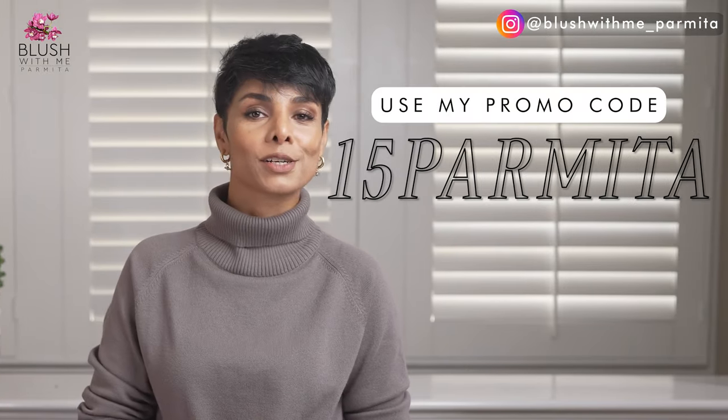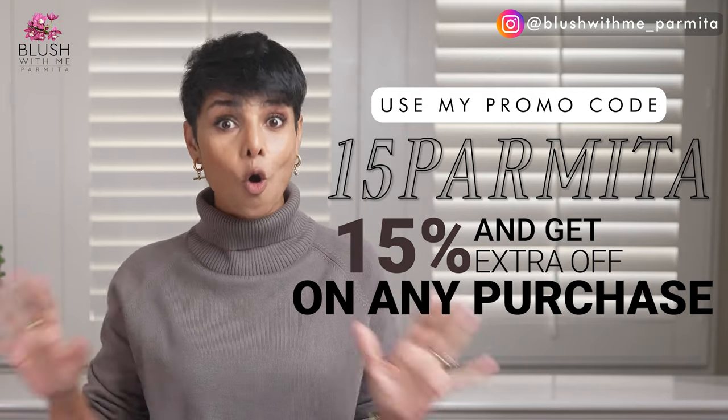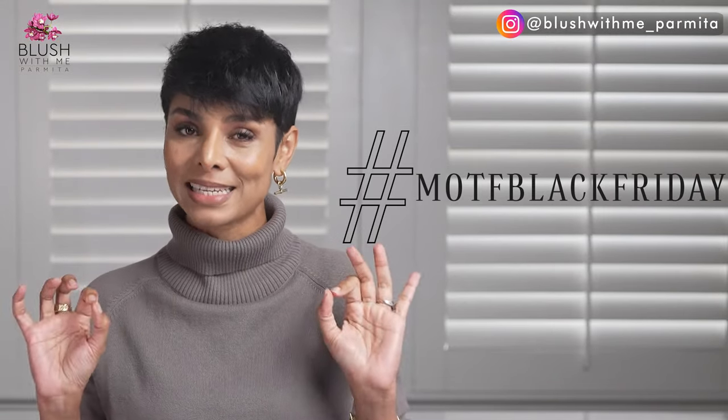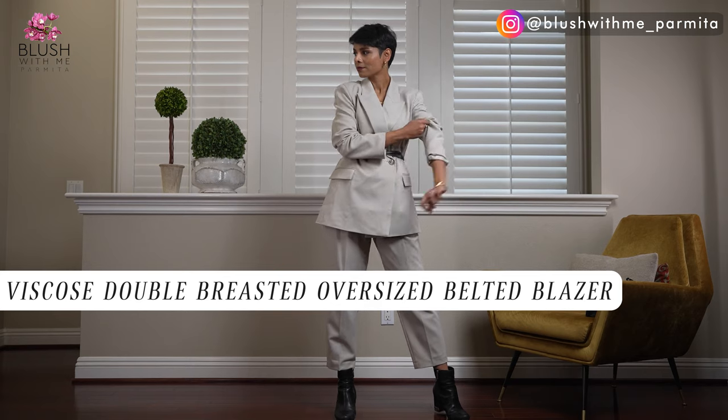I am the queen of finding pieces that look and feel expensive because I spend time understanding my fabrics, and every time I get something from Motif I'm blown away by the quality and their affordable prices. Click the link below to shop from shopmotive.com and use my special discount code 15PARMITA to get an additional 15% off any purchase. Motif is also offering some of the best discounts of the year on Motif Black Friday.